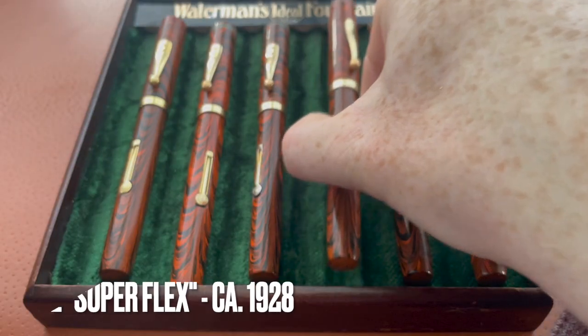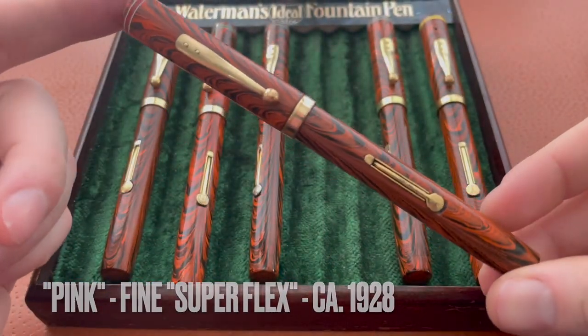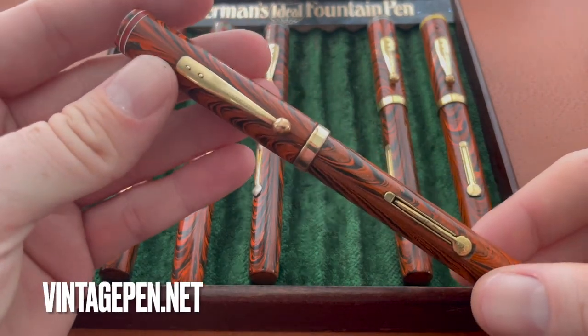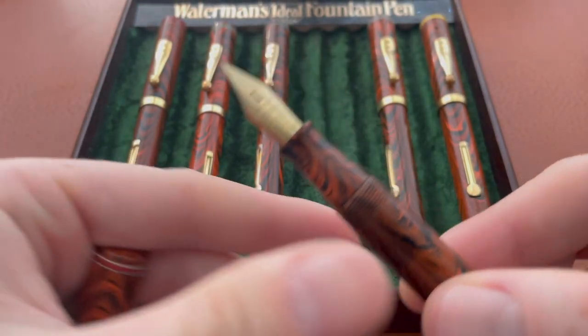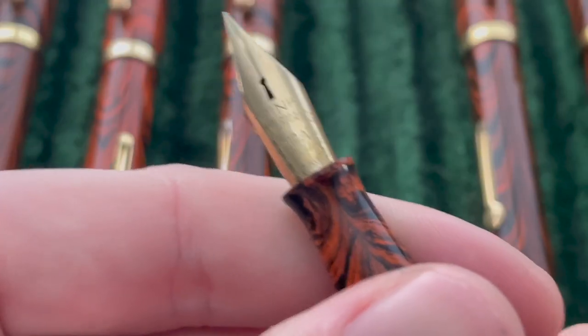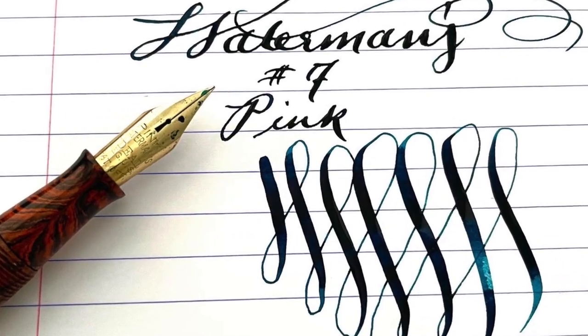The next pen is my pink, and I just bought this from Mauricio Aguilar from vintagepen.net. You can see it's got ink in it right now — I've been writing with it. There is the coveted pink nib with those long tines — it's extremely flexible.